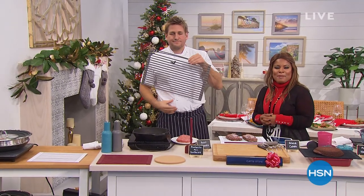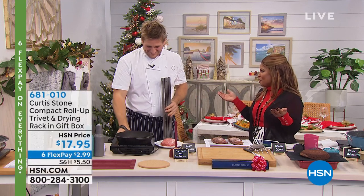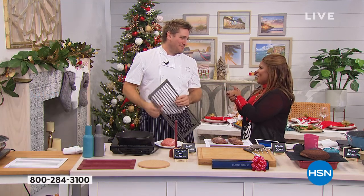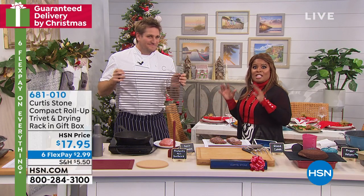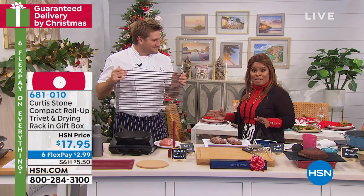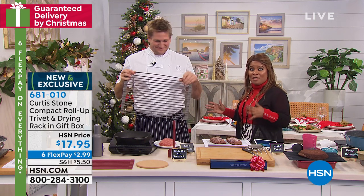Happy holidays, Merry Christmas — thank you so much for being here. We are so lucky to have Chef Curtis Stone. Happy holidays to you, Chef! I love this because you've brought us wonderful gifts that are already boxed, so they're bow and go. Everything from Chef Curtis Stone all weekend long — guaranteed delivery by Christmas, on six credit card payments. Make sure you shop online too. This is going to be the biggest weekend of the year.